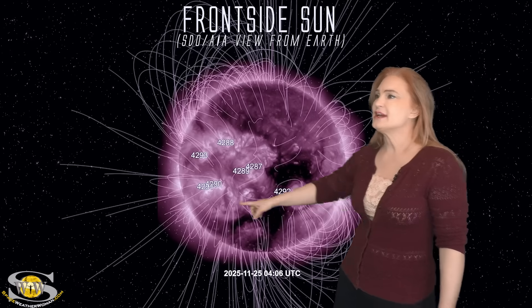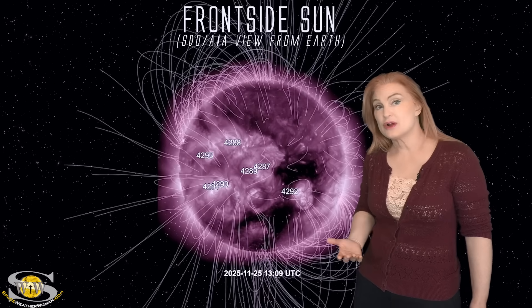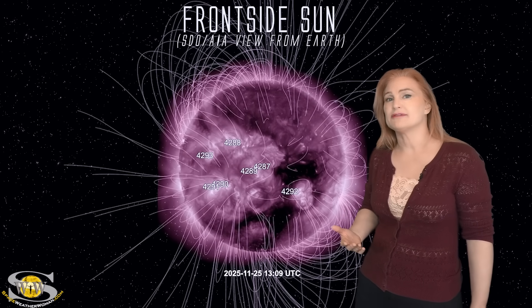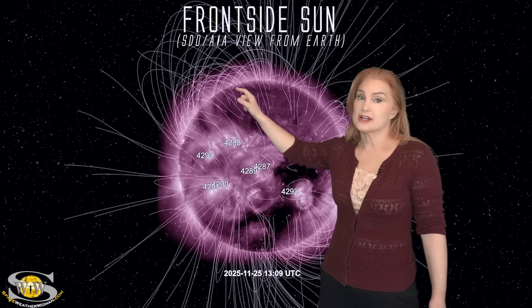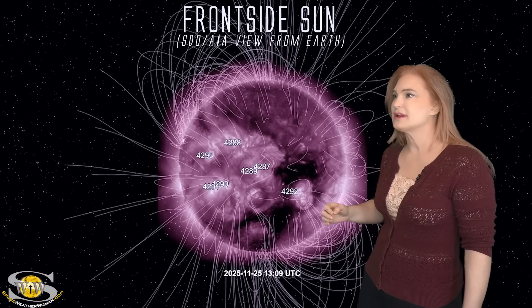Meanwhile, as we take a look at the active regions, the ones on the front side of the disk are pretty quiet — we really haven't been getting any big flares. But the ones on the far side that are about to rotate back into Earth view, well those are another story, and we'll talk about them a little while later.